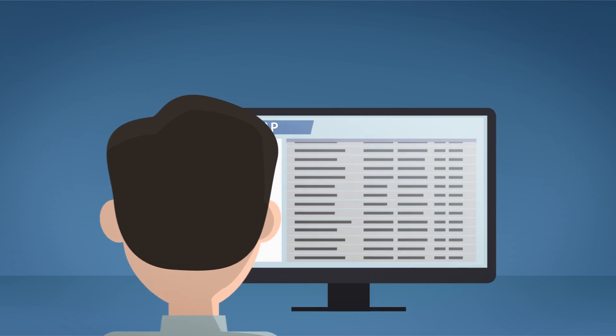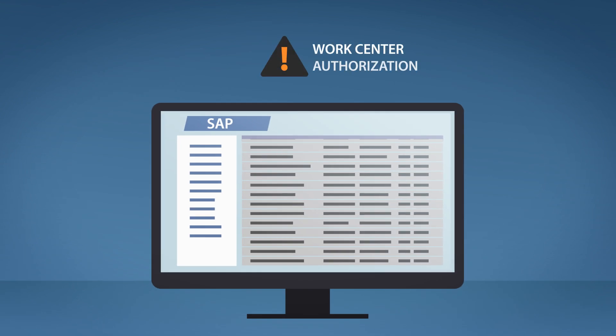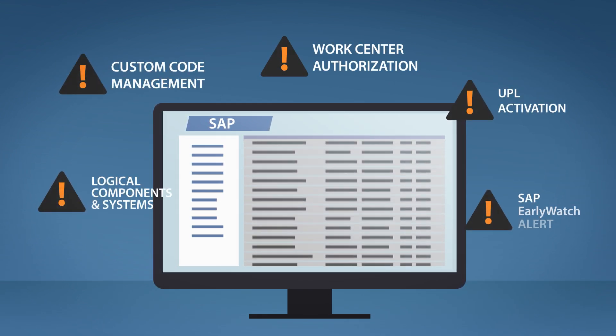Are you an SAP user? Does your company create, produce, and sell products? Then you can relate to the complexity of an SAP enterprise solution and its requirement for custom developments.